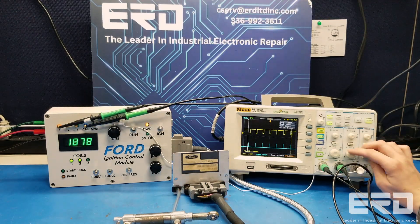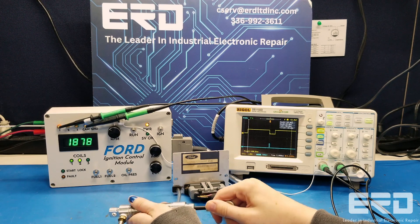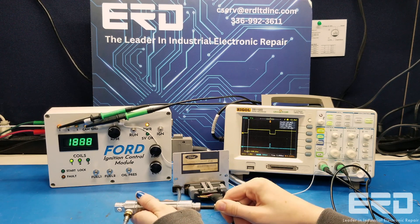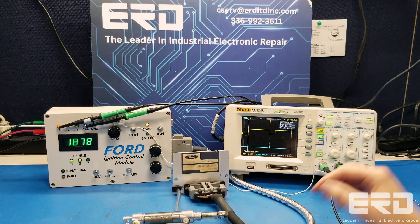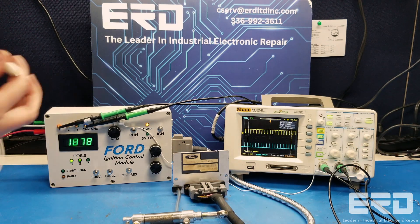These modules are used with a series of engines by Ford and sold as a package. With the repair and test process now fully developed, we can return these modules at a very efficient rate. So if your engine is having issues starting up, call today for your quote.